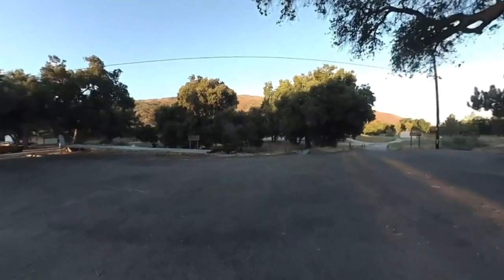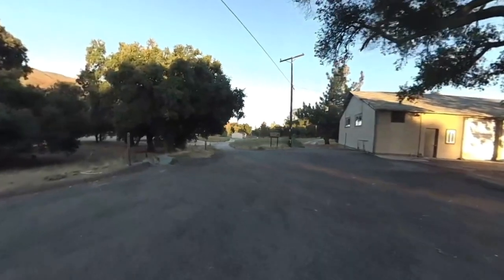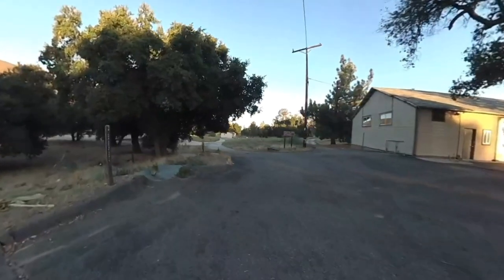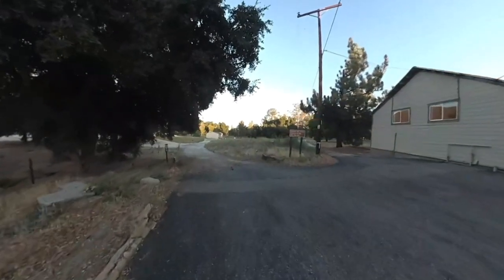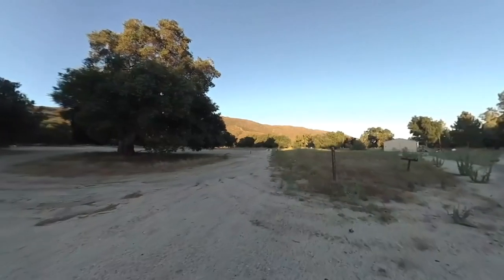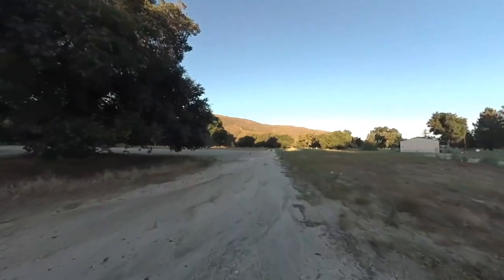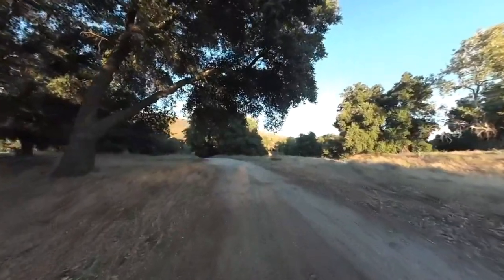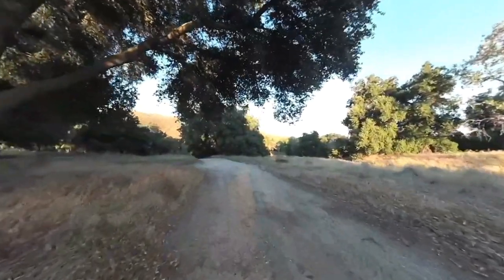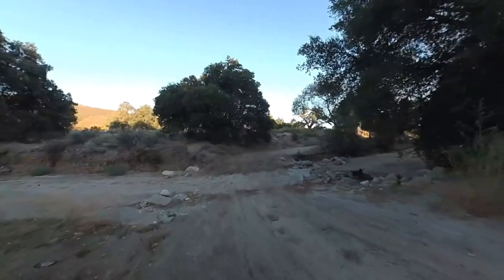The trail is kind of tricky in the beginning, so if you go to the website I have a map to guide you through this maze of residential streets. But the nice thing is there are signposts — like you see on the left — that mark the Oak Grove Trail. You're basically gonna head northwest out of the parking lot, bear to the left, and follow the dirt road through this area across a little wash. There are signs here that tell you where to go and point you in the right direction.